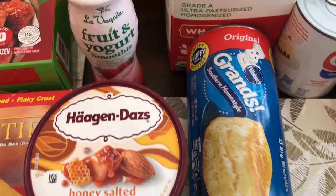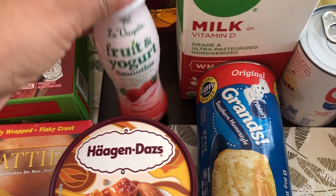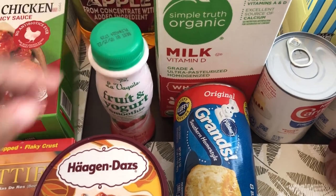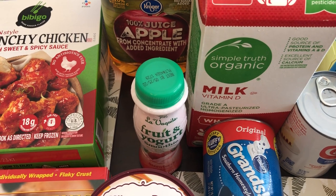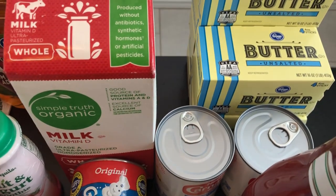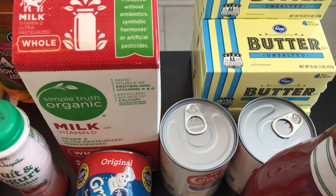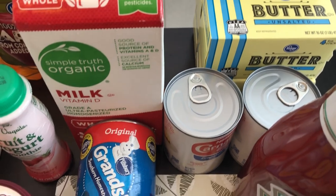I grabbed a fruit and yogurt smoothie for Harrison, who's my two-year-old. I also grabbed him some organic milk and apple juice. Butter was another thing on special — with the digital coupon it was $1.97 a pound, so I got five, which was the max.